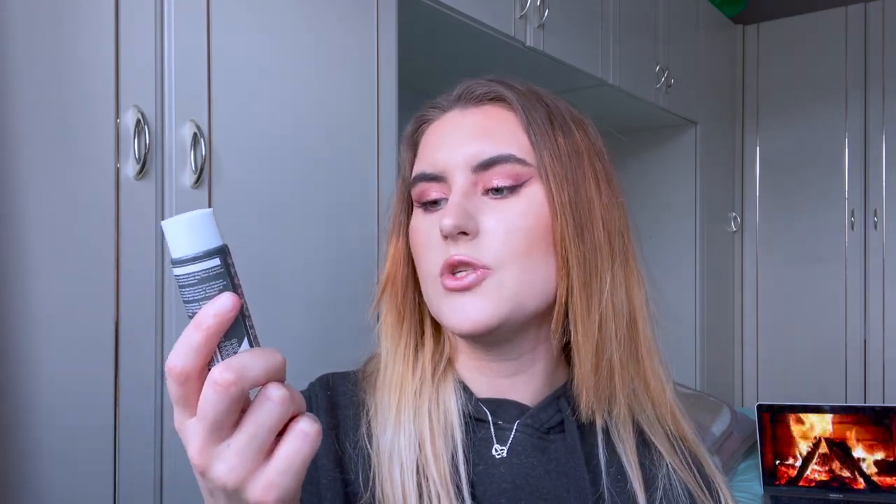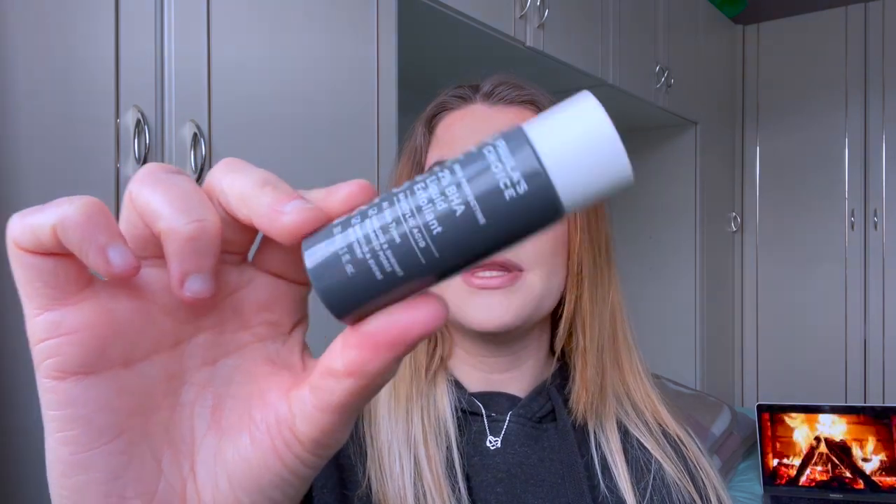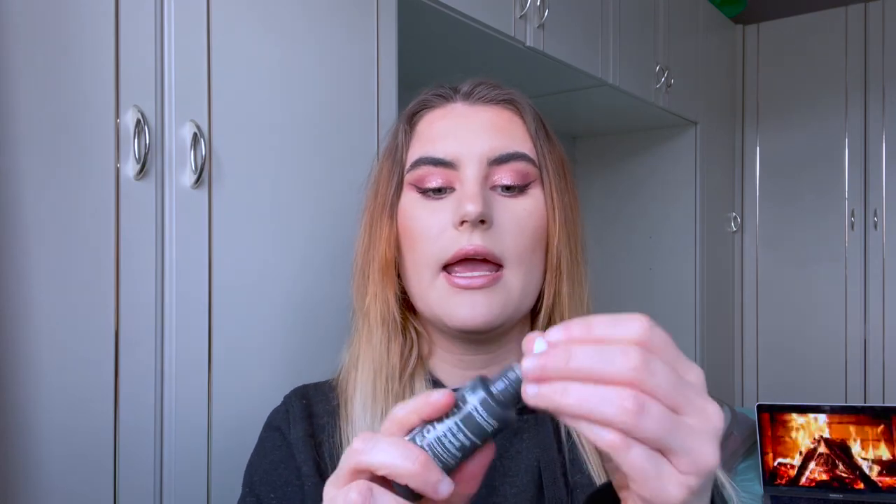I then have the Paula's Choice Exfoliating 2% BHA Liquid Exfoliant, which contains salicylic acid — good for spots, blemishes, unclogging pores, and exfoliating the skin. This has been a product a lot of people have talked about and said is really, really good. It sinks into the skin really nicely. It could potentially be quite drying if you've got dry skin, so I maybe wouldn't recommend it for dry skin types.